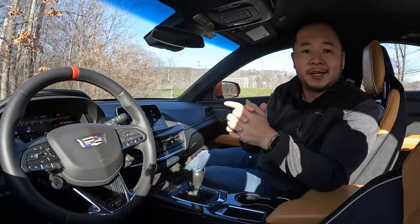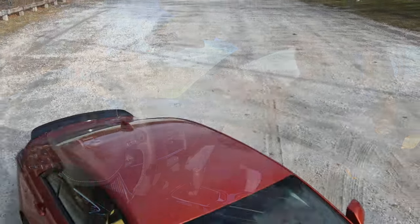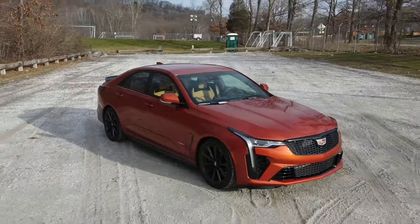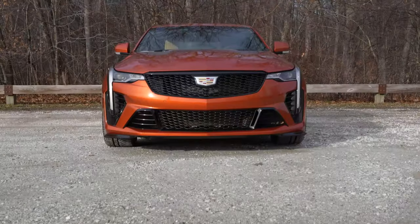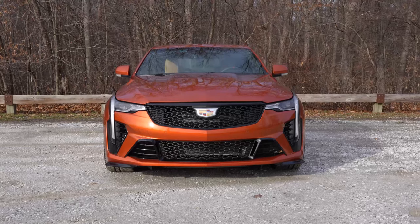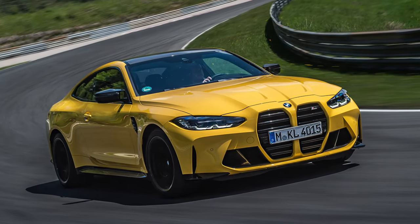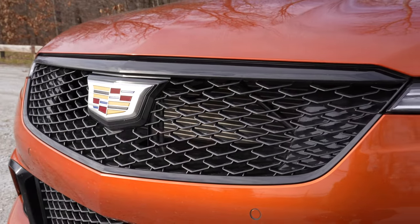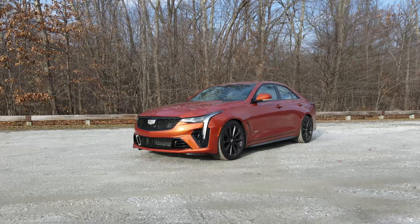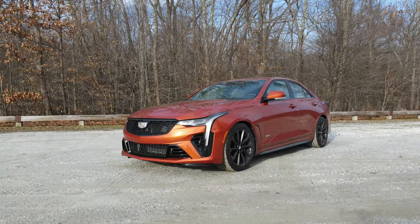If you want to skip to any of those sections just check out the chapters in this video. Let's first start with the exterior design and immediately two words come to my mind: not obnoxious. While BMW is busy experimenting with the size of its nostrils, this Cadillac has pretty much stuck with its simple five-sided grille. It looked great on the older CTS and the ATS and it looks great here on the CT4V Blackwing.